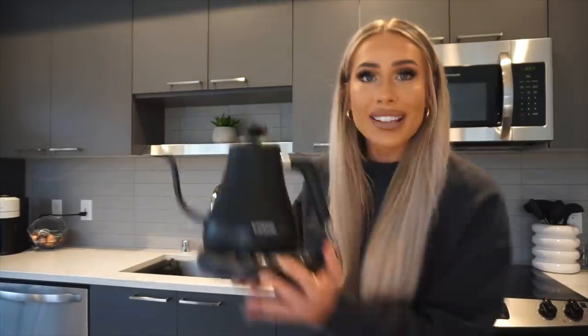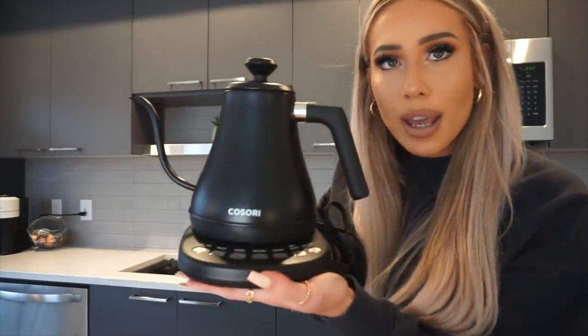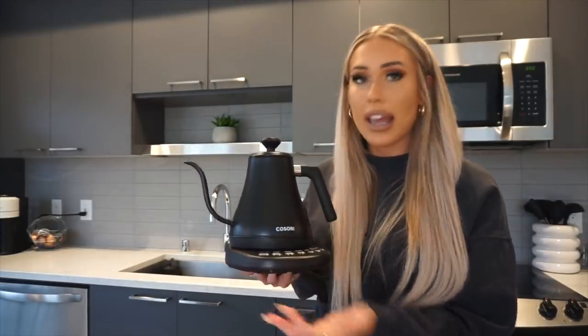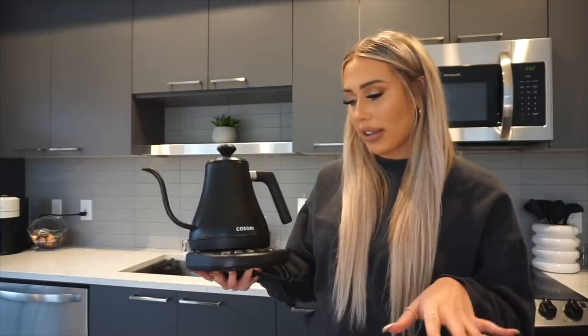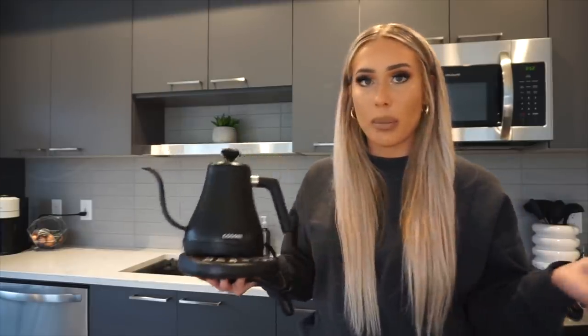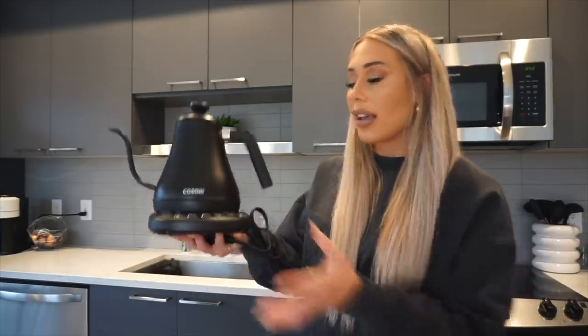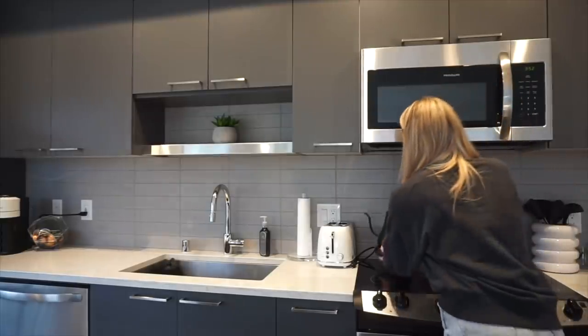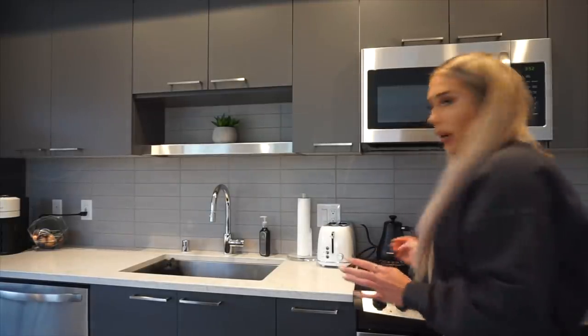The next thing I ordered is this tea kettle — what a beautiful tea kettle! It's definitely going to make me want to drink more tea. I feel like I need to start drinking green tea at night to help with bloating and digestion. You can also make coffee or just heat up water for ramen — it's much faster than the stove. It's so cute just sitting on my stove. Now I'm going to show you everything I bought that's already set up.